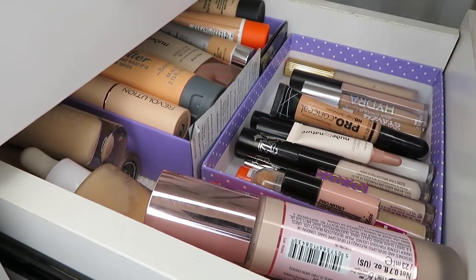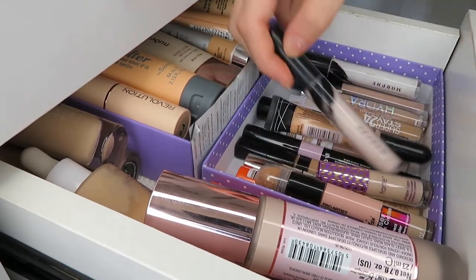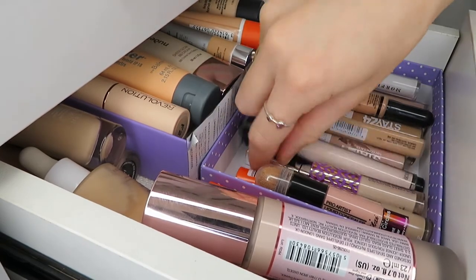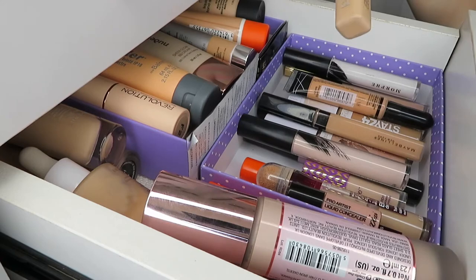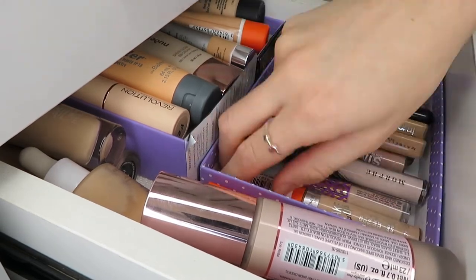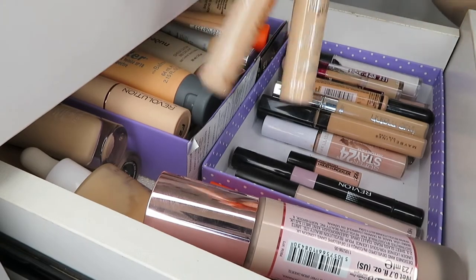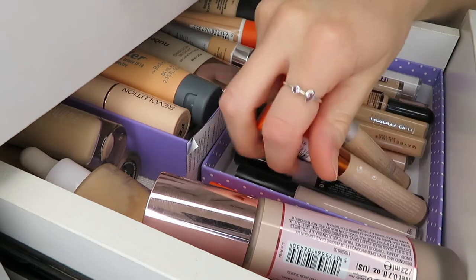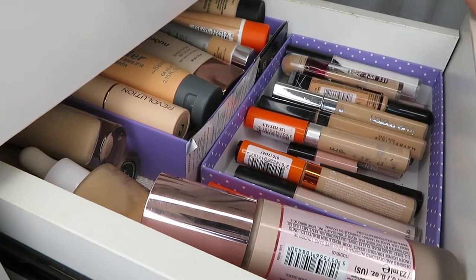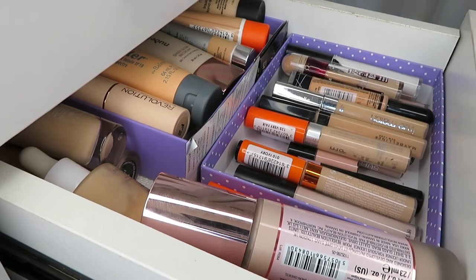I also have some Kmart concealers, two Maybelline 24 Hour Superstays, a Revlon color correcting purple one, and the LA Girl Pro Conceal which is very orange so I use it as a color corrector. Down the bottom I have a Maybelline Fit Me, an L'Oreal True Matte, a Rimmel Lasting Radiance, and Rimmel Wake Me Up — both pretty good. Concealer is probably my favorite makeup product, which is why I have so many.